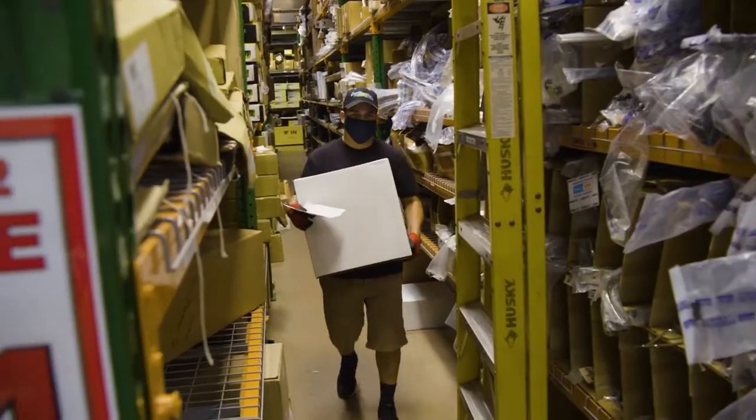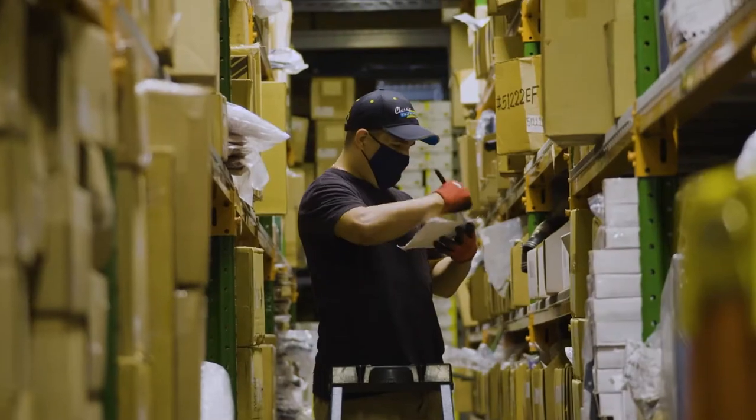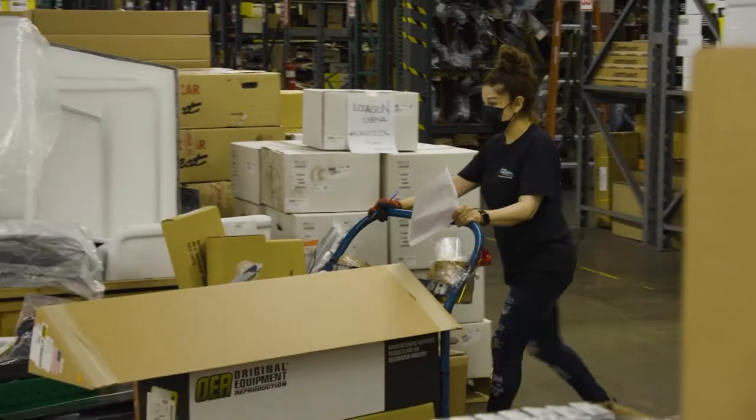Now we're talking. This is really cool. I want whoever is getting this car to truly enjoy it. I feel a lot better about this build getting done because I'm not scrambling for parts — I already have everything I need to be successful.